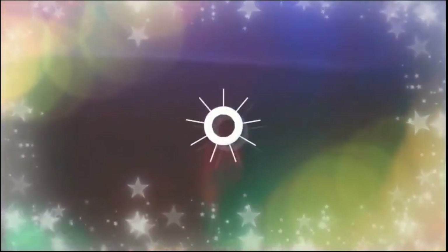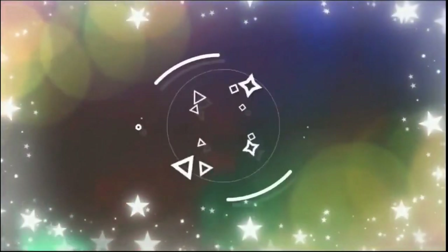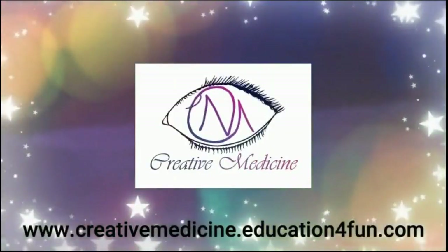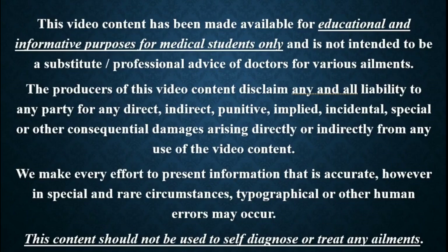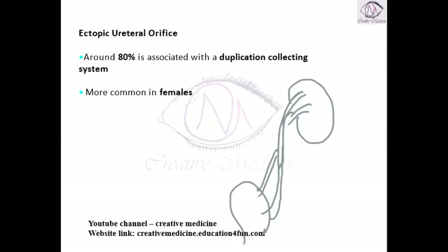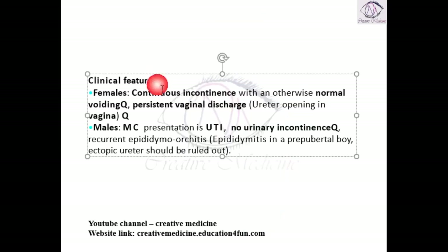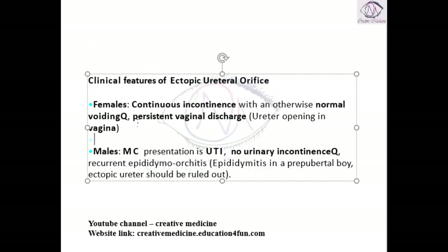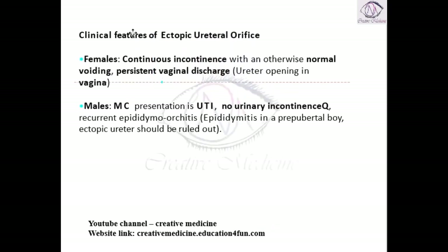Hello friends, welcome to Creative Medicine. In this lecture we will learn about the clinical features of ectopic ureteric orifice. The clinical features mainly depend upon the site of the ectopic ureteral orifice.